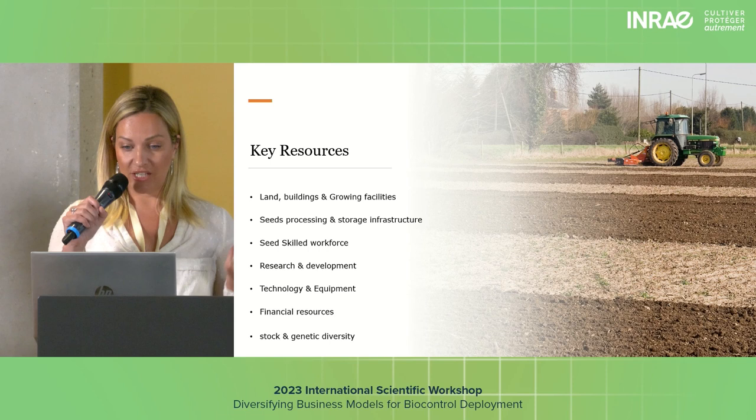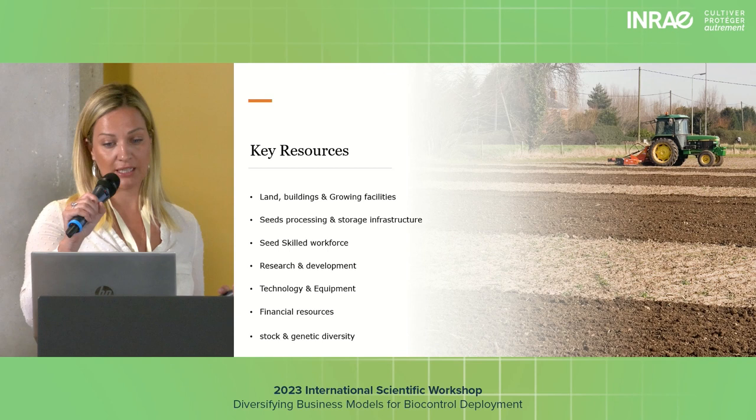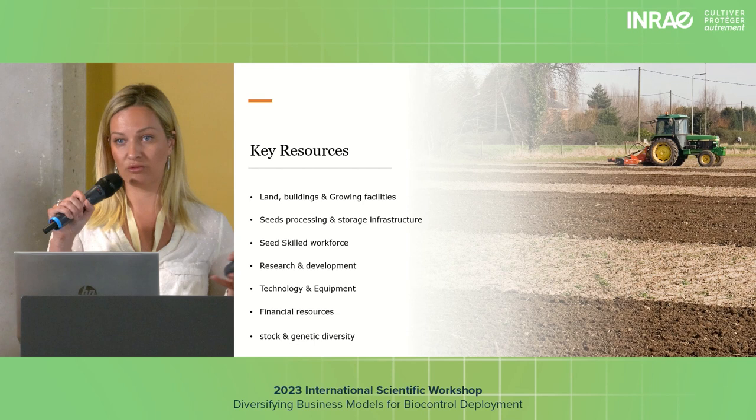The biggest challenge is land and growing facilities — collaborating with landowners and farmers. You would need huge amounts of warehouses, polytunnels, drying facilities, and seed processing and storage infrastructure. A lot of our combines are traditional machines but have been modified by us to cope with wildflower seeds. The same applies to our seed processing machines — commercial grain machines modified by ourselves.